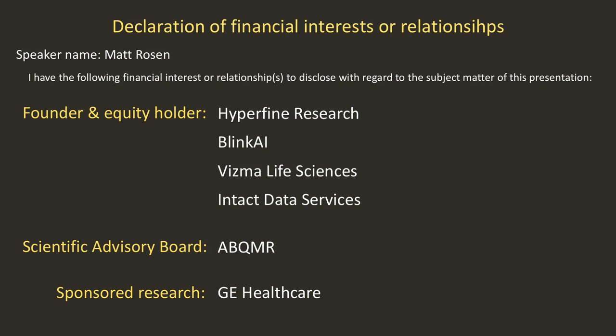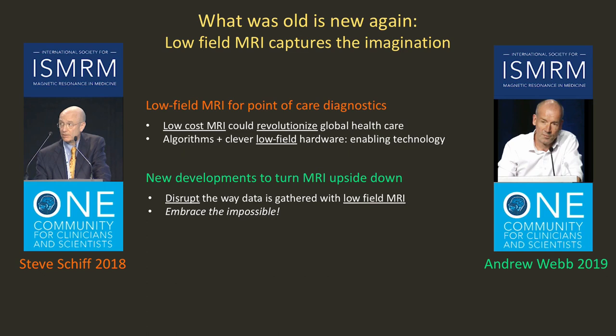This is Matt Rosen from the MGH Martino Center. I'm a founder of these four companies, I'm on the Scientific Advisory Board of AVQMR, and I receive sponsored research from GE Healthcare.